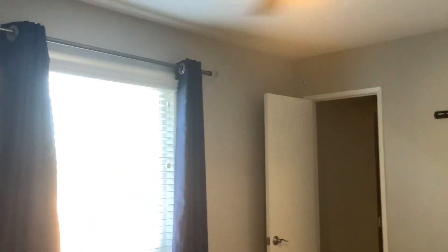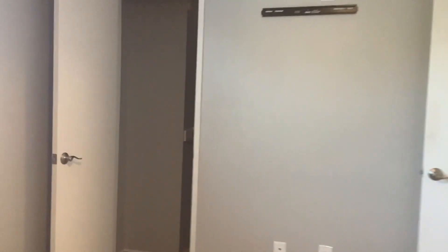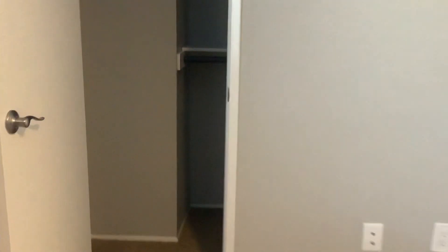Bedroom three also has a smaller walk-in closet.